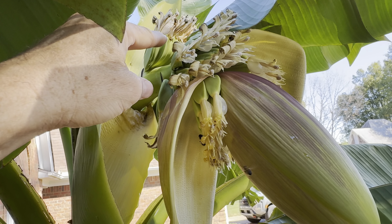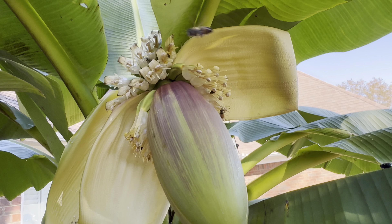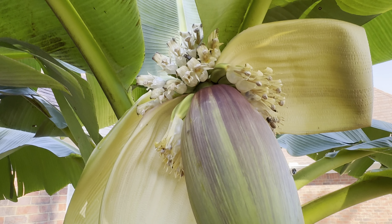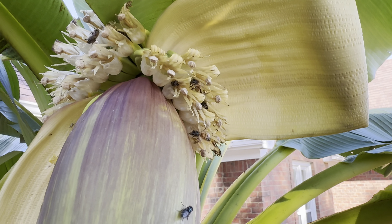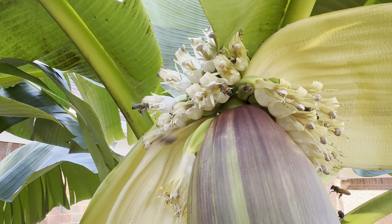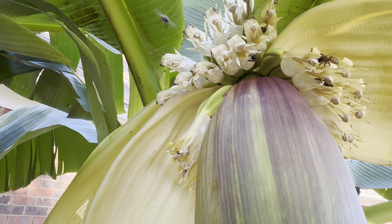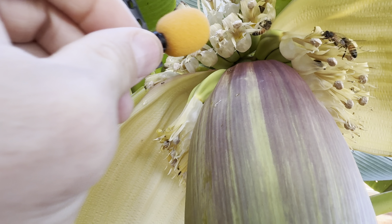We've got one banana section here, we've got two, and we've got another one coming up. We've got the flower looking good, it's coming up, and then we've got lots of little bees today. This is the first time we've had these little bees all active on it, and there's a bunch of them as you can see.